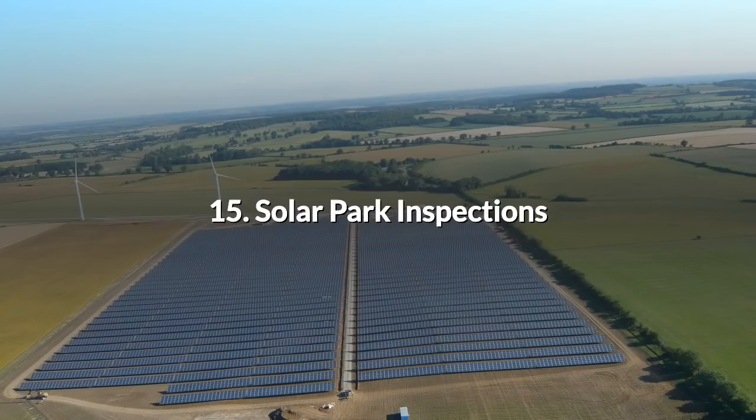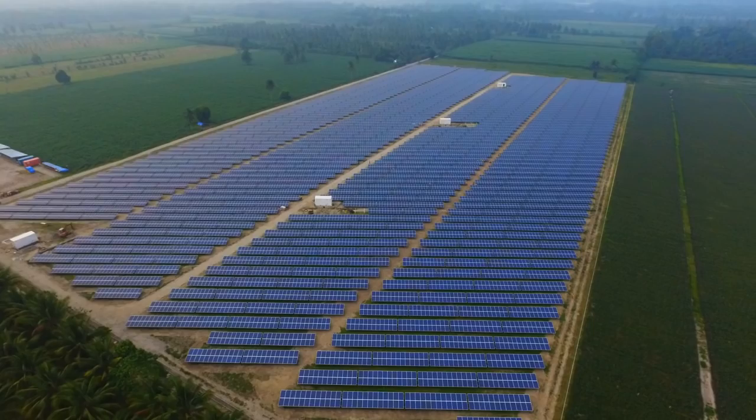15. Solar Park Inspections. There has been a boom in the building of solar parks in the countryside in the past few years. They have appeared in all kinds of places, on farmland and abandoned airfields, covering large areas with thousands of panels. To inspect them all on foot for damaged or inoperative PV cells is a labour-intensive task, so one of the uses for drones is to scan them row by row.